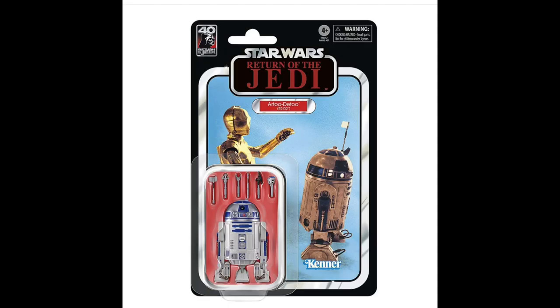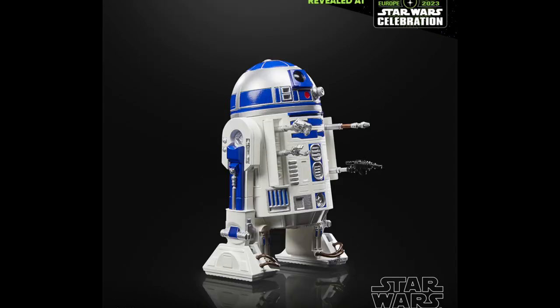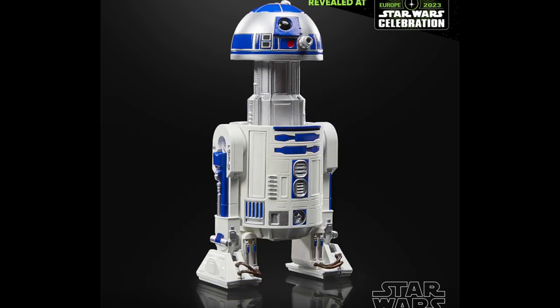Next up, we do have R2-D2. This one is a brand new sculpt head to toe, which is actually at correct scale as well, because all the other ones are normally too small. The card back on this one is weird too — they used a photo from Empire Strikes Back, so I'm not sure if that's based off the original Kenner figure, but it's just a weird choice for card back. Looking at this figure, this guy just looks awesome. Like every single compartment opens up and his head pops off. There's a ton of stuff going on with this figure, and I cannot wait to get this guy in my hands.